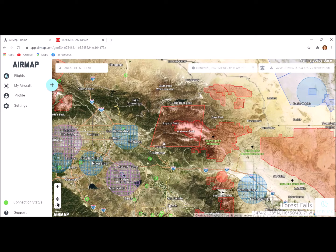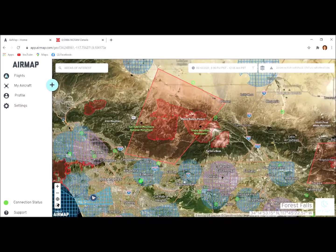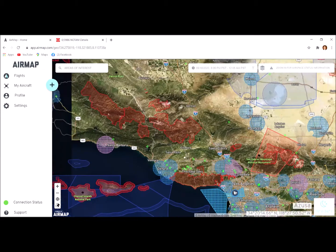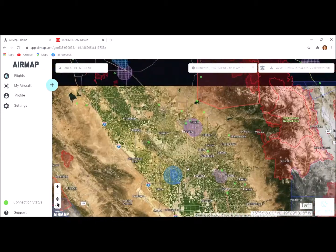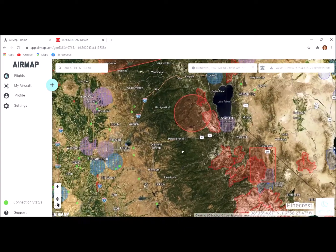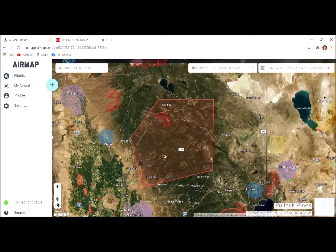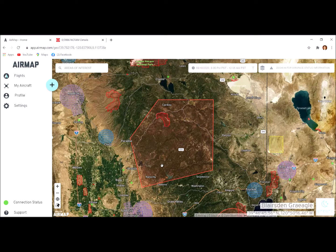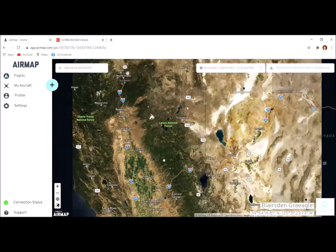These big trapezoids are temporary — once the fire is out, they'll remove it. At the time I'm recording this video, we have fires all over California, Oregon, and Washington. You can see there are several of them — there's another one in the Sierras, and there's a big one right there. All of these are temporary drone restrictions to provide a safe environment for firefighting operations, and they'll be lifted once the fire is over.